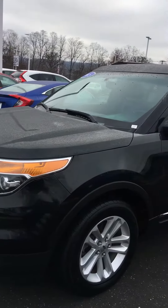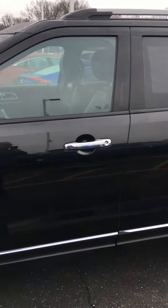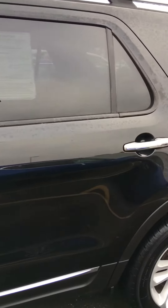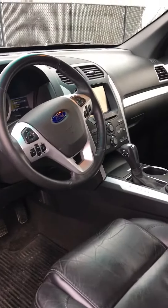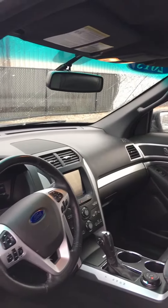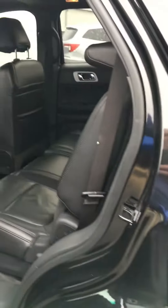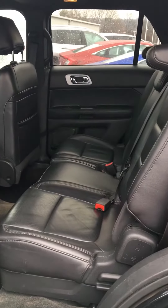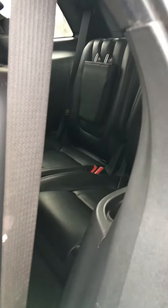This is one of the fully loaded package Explorers. It's got the leather interior, the panoramic sunroof, upgraded stereo systems, heated seats. You can see it's a pretty clean car. Third row seating in the back.